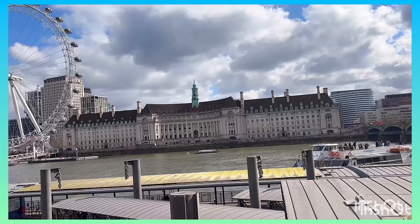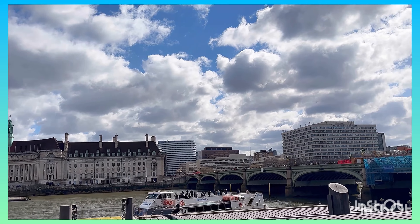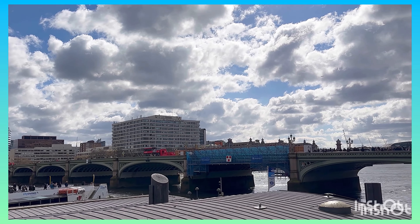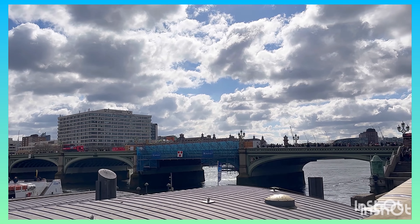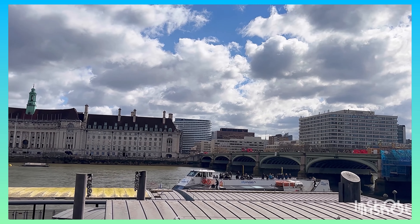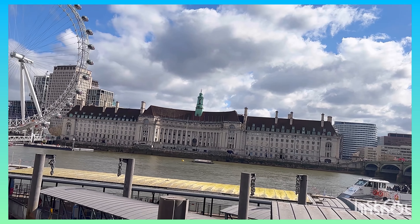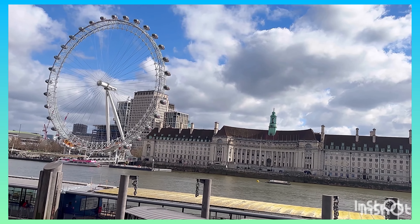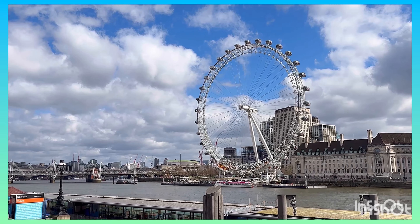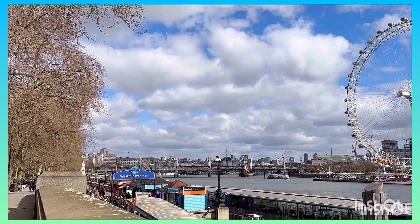If you're interested in knowing what I did on the boat and the commentary, refer to the video on this channel entitled 'London River Cruise' or something like that. This is the famous London Eye that you're looking at. Sit back, relax and see what I got up to when I got off the boat.